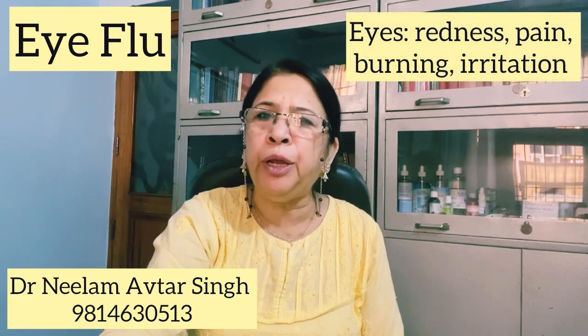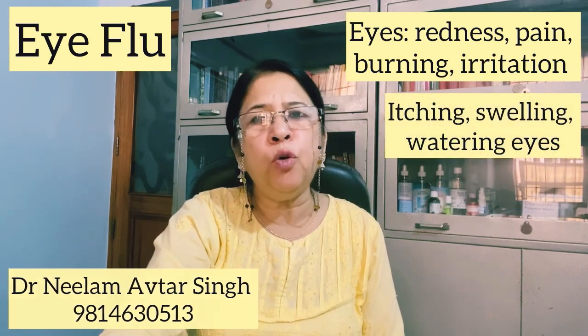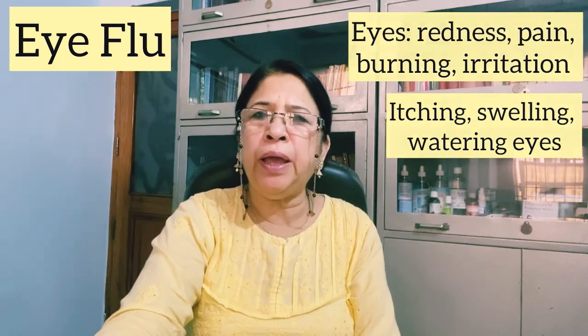There are three types of people watching this: one of those who already suffer from eye flu, one of those who want to prevent it, and one of those who have very severe conditions of eye flu.